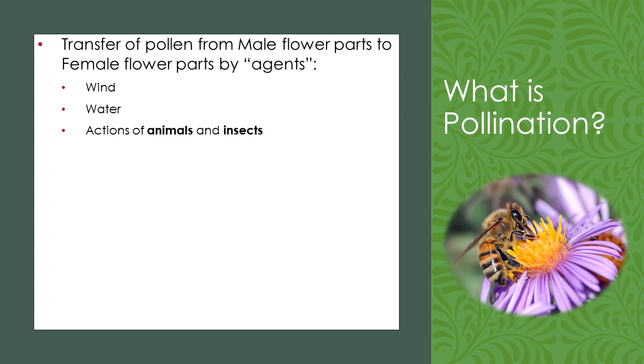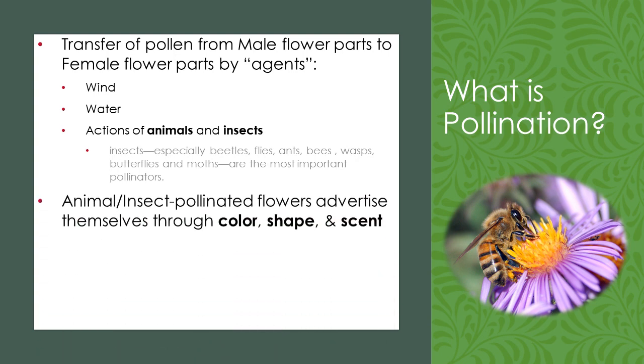Since wind-pollinated plants are not trying to attract animals to move the pollen, wind-pollinated flowers tend to be small and drab. In contrast, animal-pollinated plants have a mutually beneficial relationship with their animal pollinators. These pollinators include more than 100,000 varieties of insects like bees, moths, butterflies, beetles, and flies, as well as 1,035 species of vertebrates including birds, mammals, and reptiles. Plants provide a necessary resource, usually food in the form of nectar or pollen itself, and animal-pollinated flowers advertise themselves through color, shape, and scent, as you can see in our picture.